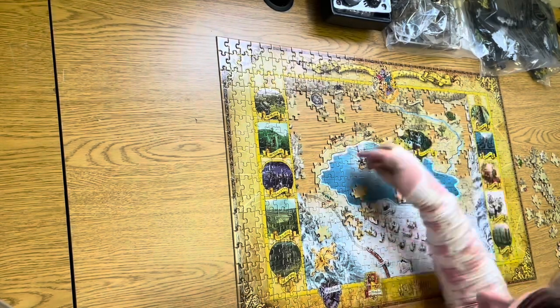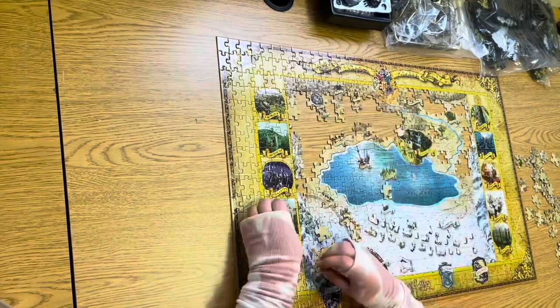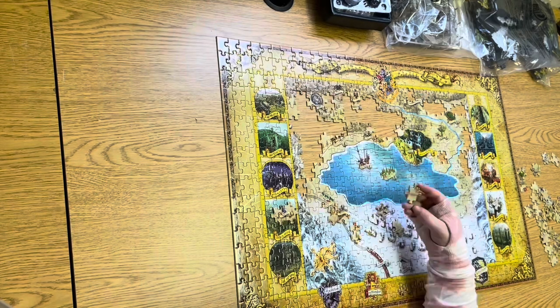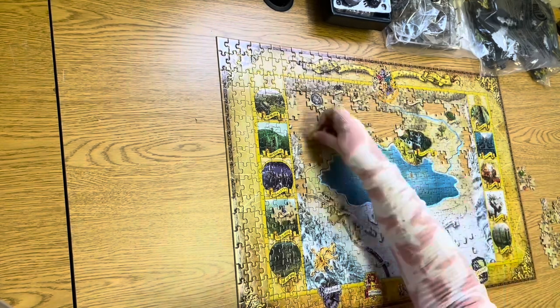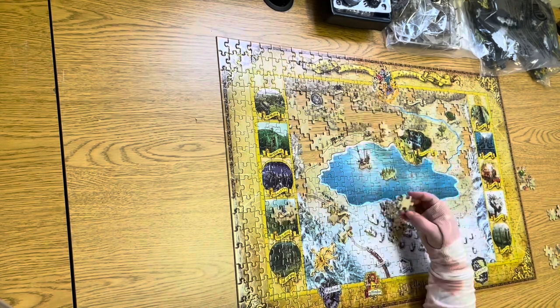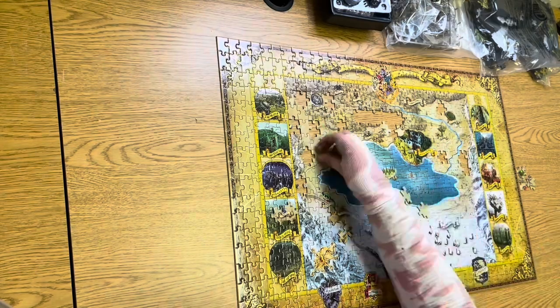Solving puzzles improves visual memory and concentration, develops patience, long-term results and self-esteem, encourages problem solving, develops mathematical logic, classification and association, and also improves spatial orientation and fine motor skills.